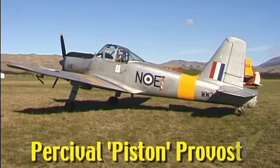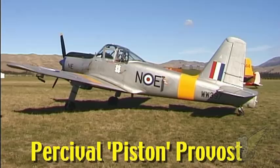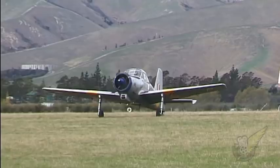Between 1953 and 1959, 461 Percival Piston Provosts were built. Of these, 330 were used by the RAF for training duties, as the aircraft replaced the earlier Percival Prentice.